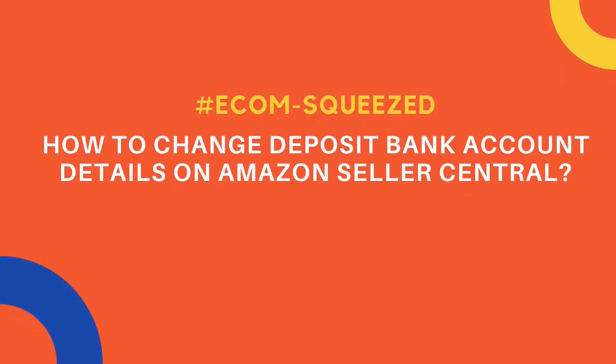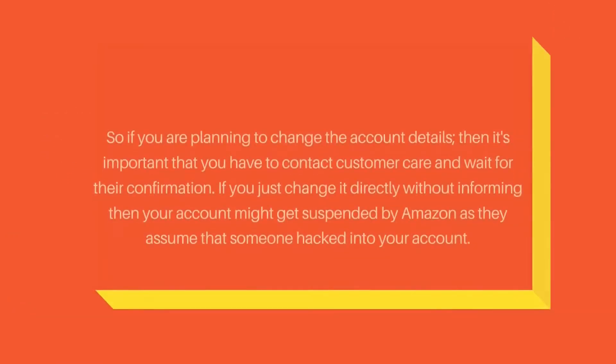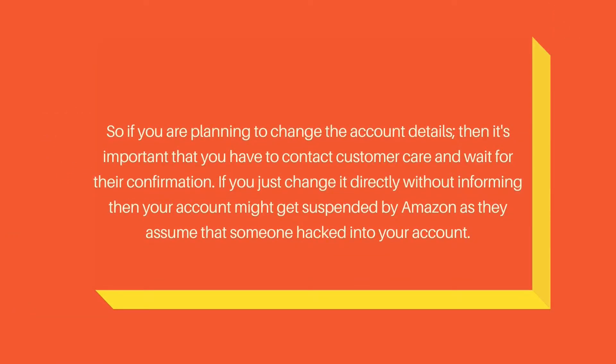Hello, welcome to Retail Outsource. My name is Seb. Today I'm going to talk about the importance of contacting customer care before changing the deposit method on your Seller Central. If you are planning to change the account details, it's important that you contact customer care and tell them you're planning to change the bank details, then wait for them to confirm it.